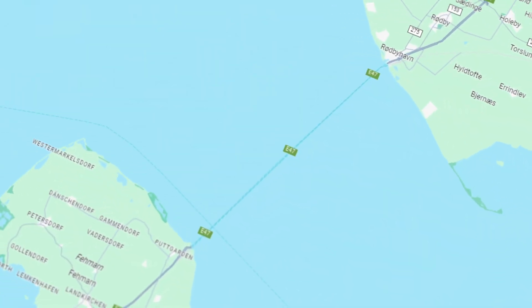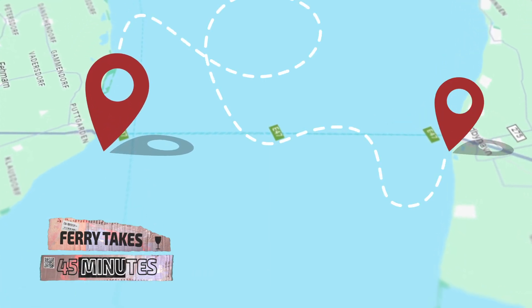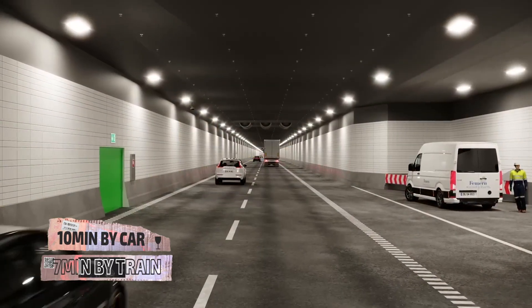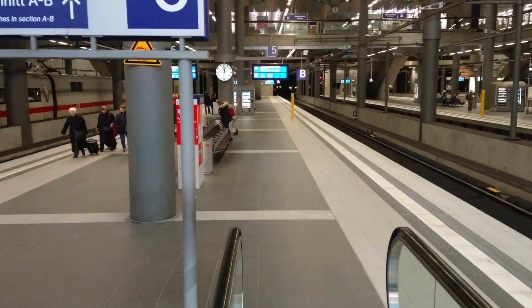Every year, millions of passengers use a busy ferry service to get across the strait. The ferry takes 45 minutes, but once this tunnel is made, that journey time will be down to 10 minutes by car and just 7 minutes by train. For many, this will make the commute easier, creating more opportunities for businesses and service industries to connect and grow.